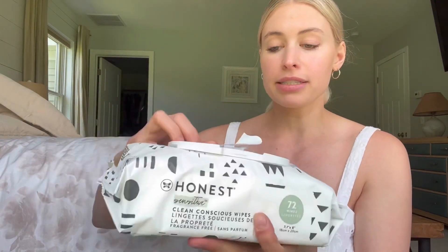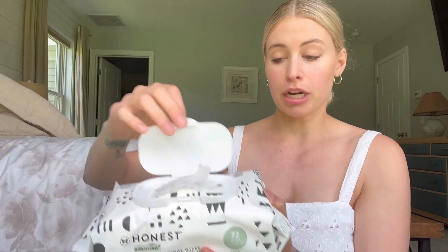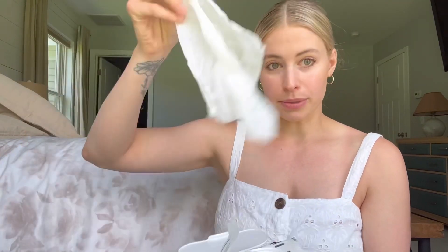What I love about these wipes — first of all, the packaging is really great. This is what it looks like. It has this plastic on the top, and it has a little seal so that they don't get dried out, which also helps to prevent them from getting dried out.